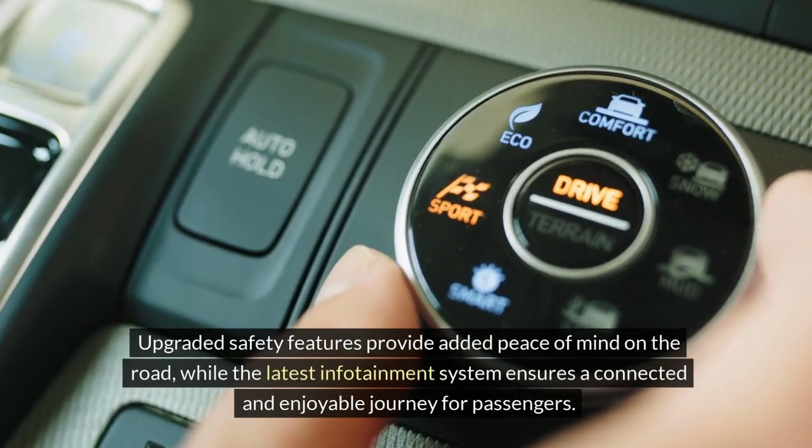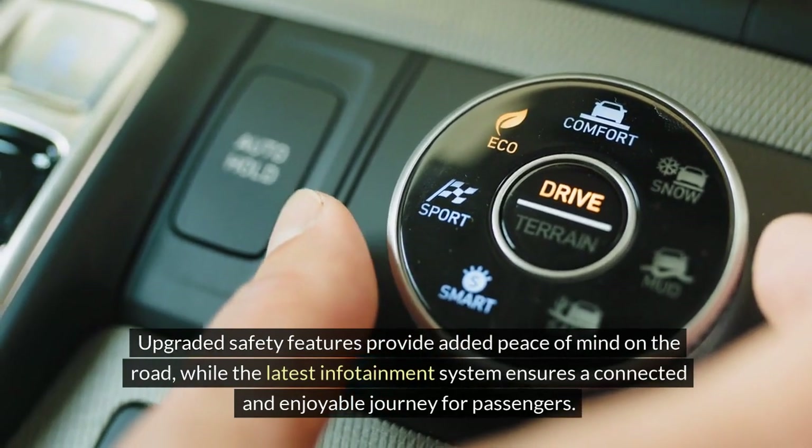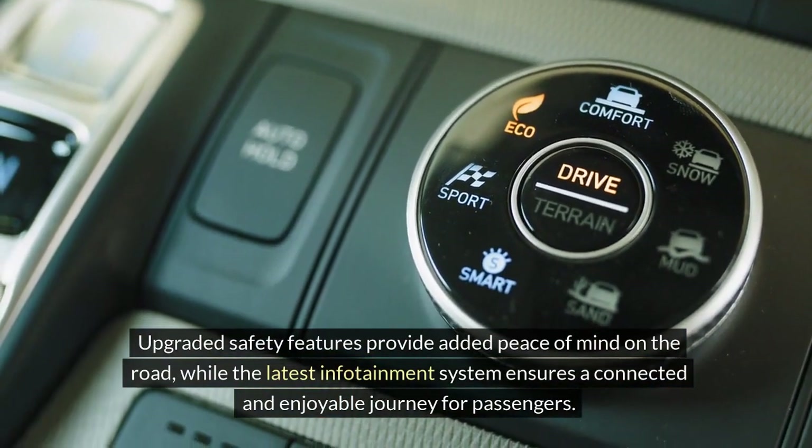Upgraded safety features provide added peace of mind on the road, while the latest infotainment system ensures a connected and enjoyable journey for passengers.